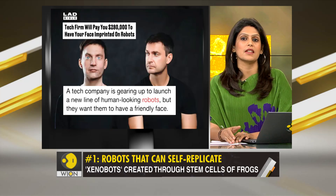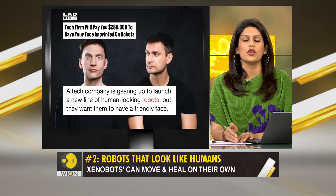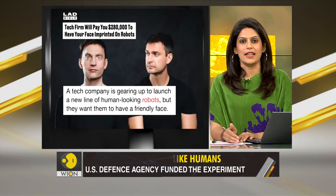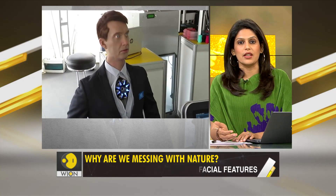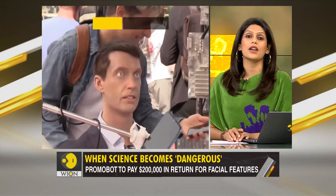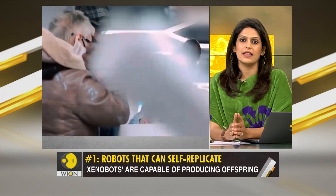Neither does imprinting human faces on robots — not a good idea, and that's another thing we want to discuss. A tech firm called Promobot is gearing up to launch a new line of human-looking robots with a so-called friendly face. Rather than generating these faces through computers, they're looking for actual humans to lend their facial features for these machines. In return, you get $200,000 US dollars. The company says it is open for applications from all races and genders.